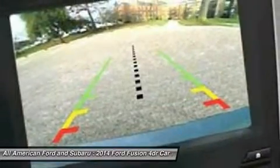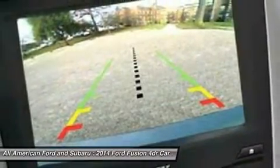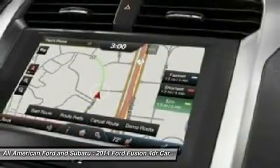Keyless entry. Aluminum wheels. Rear defrost. Take this vehicle for a spin and see why so many shoppers are now proud owners.